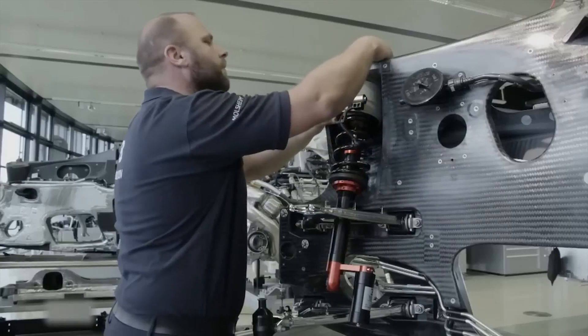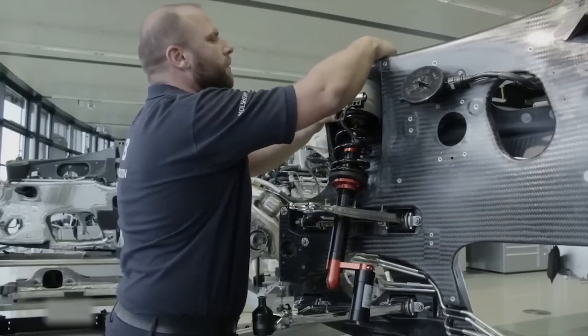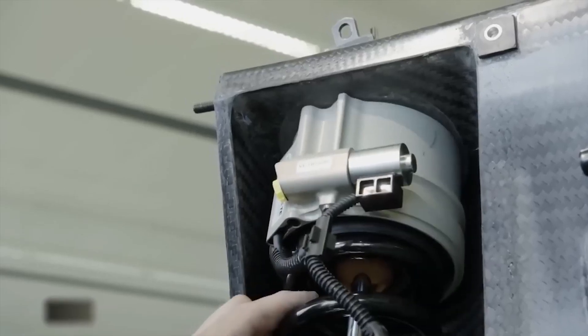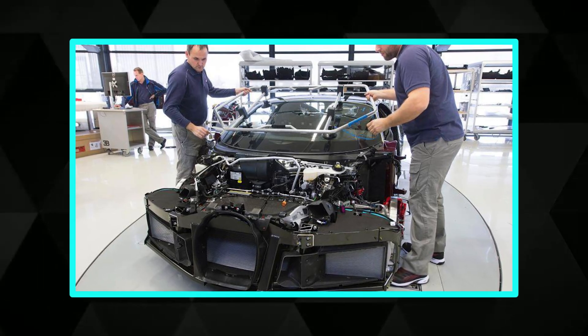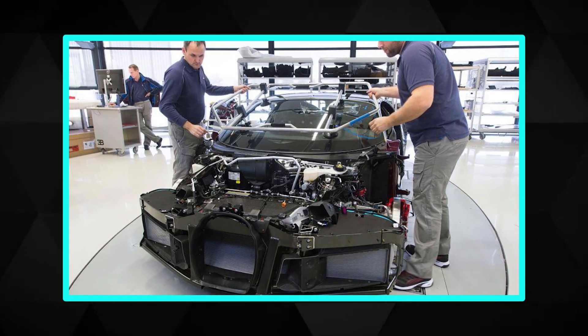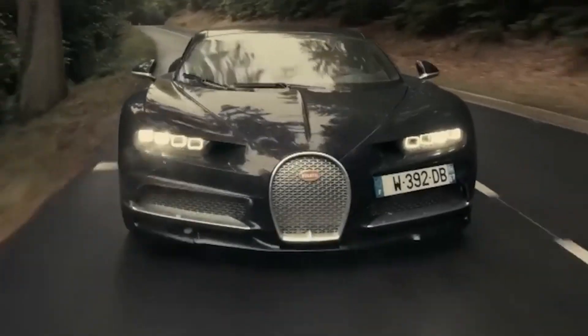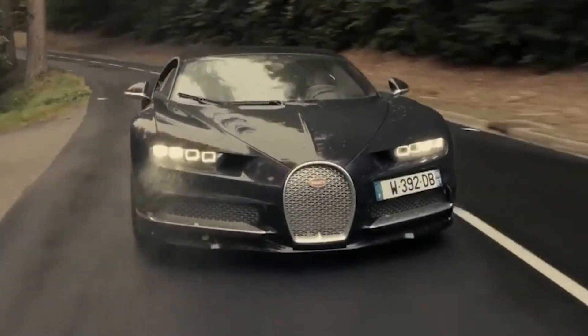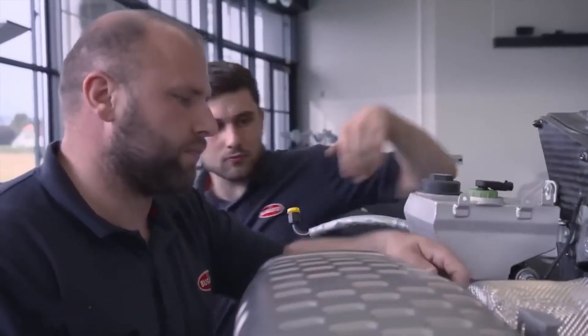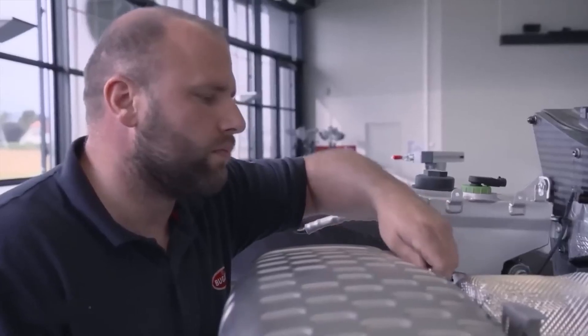Shock absorbers are installed and everything is synced with the car's onboard systems, whether you want a smooth comfortable ride or sharp and sporty. The carbon fiber isn't just about looks — it's strength, speed, and safety all in one. By now, the car has its body, its brain, and its brawn. Next up: how it stays on the ground at 400-plus kilometers per hour with brakes, tires, and aerodynamics built for a rocket.